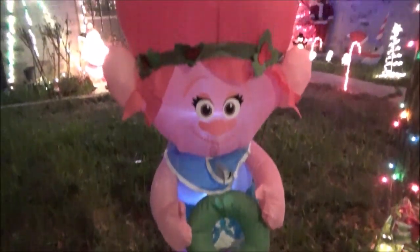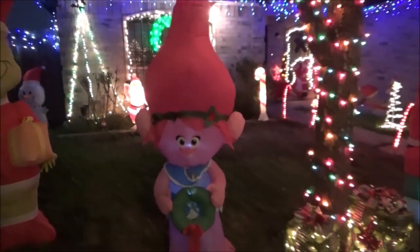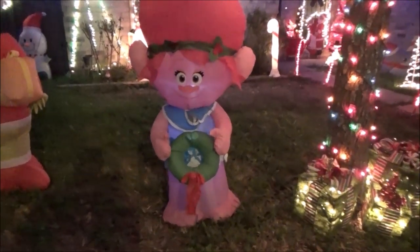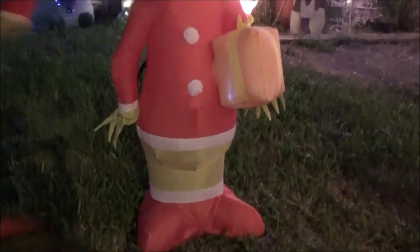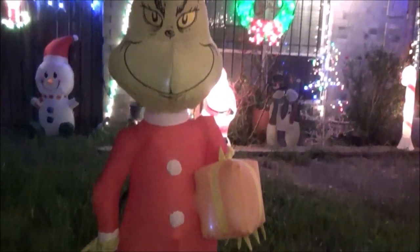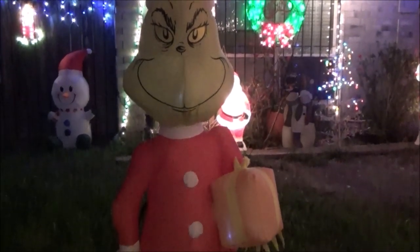And here we have the gorgeous Poppy, very Christmassy with her little ornaments on her head and her bow. I love her — she looks super beautiful with the colored lights beside her. And now we have the Grinch — look at the Grinch! A Christmas classic, I love it.